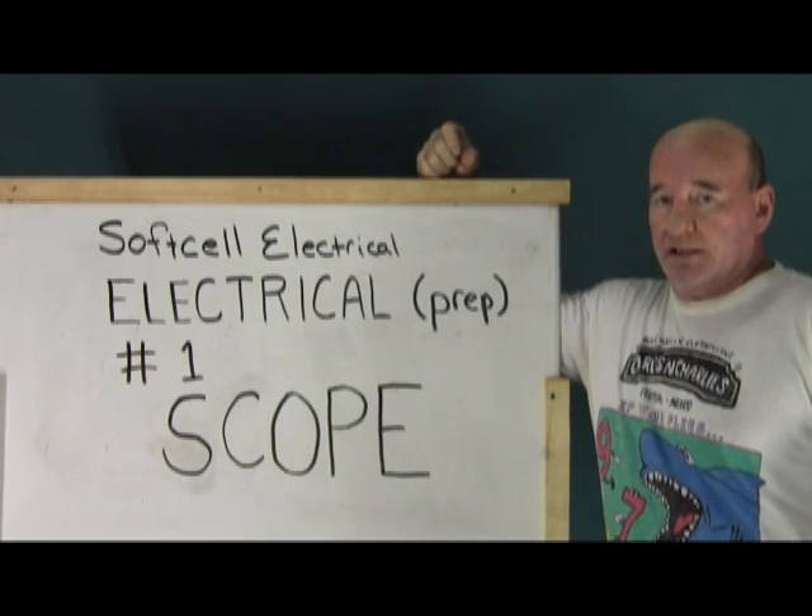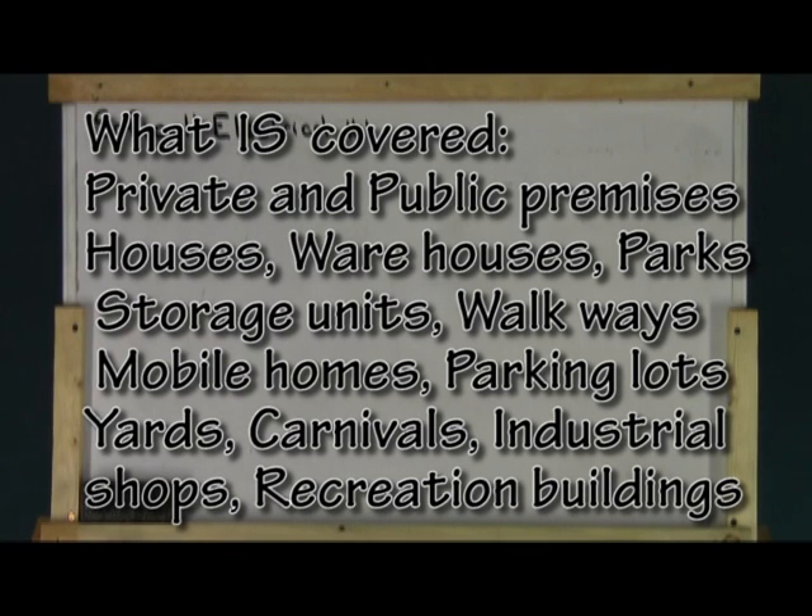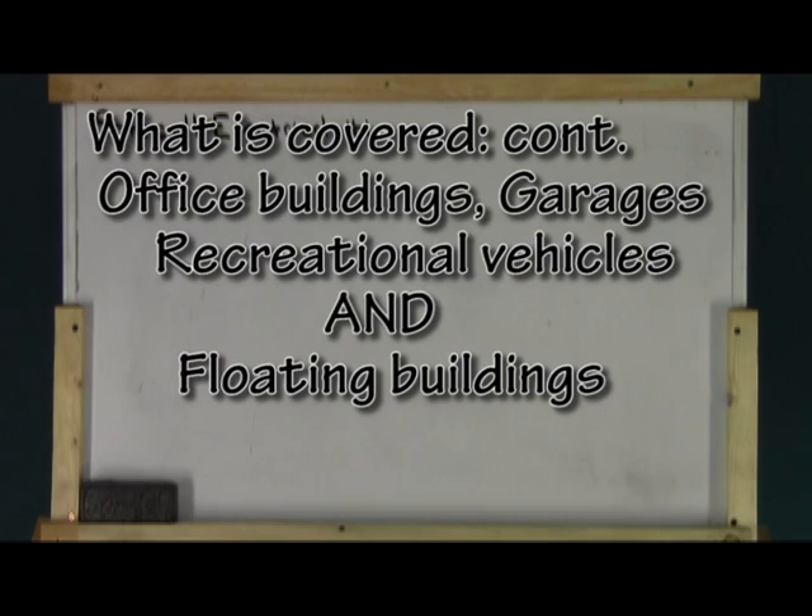Let's get started. What is covered is public and private premises: houses, warehouses, storage units, public parks, walkways, mobile homes, yards, parking lots, carnivals, office buildings, garages, industrial shops, recreation buildings, recreational vehicles, and floating buildings.